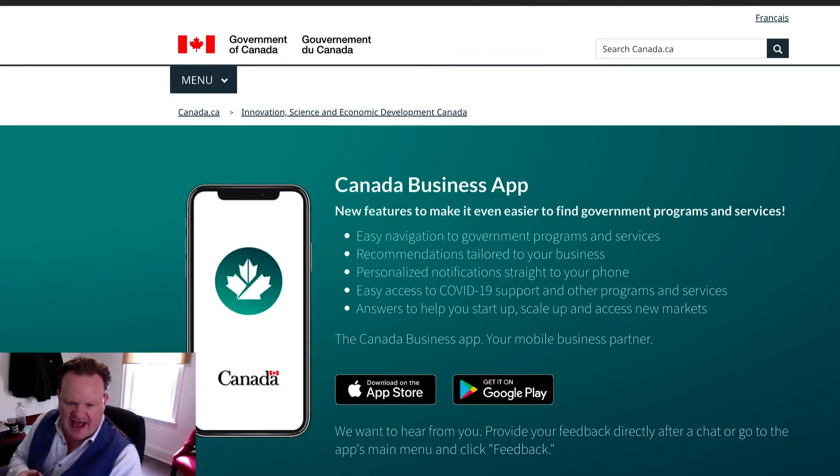I wanted to today go over an app that I discovered — it's been around a while, but one that definitely has interest that we need to consider. It's called the Canada Business App. You can see the website; the link will be in the comments below. I'm going to go through what you get when you download it on an Android or an Apple device.